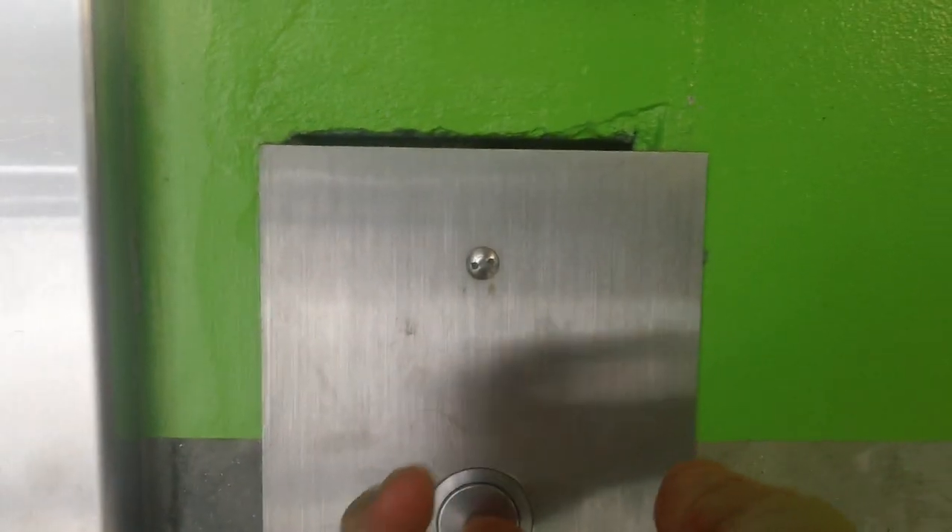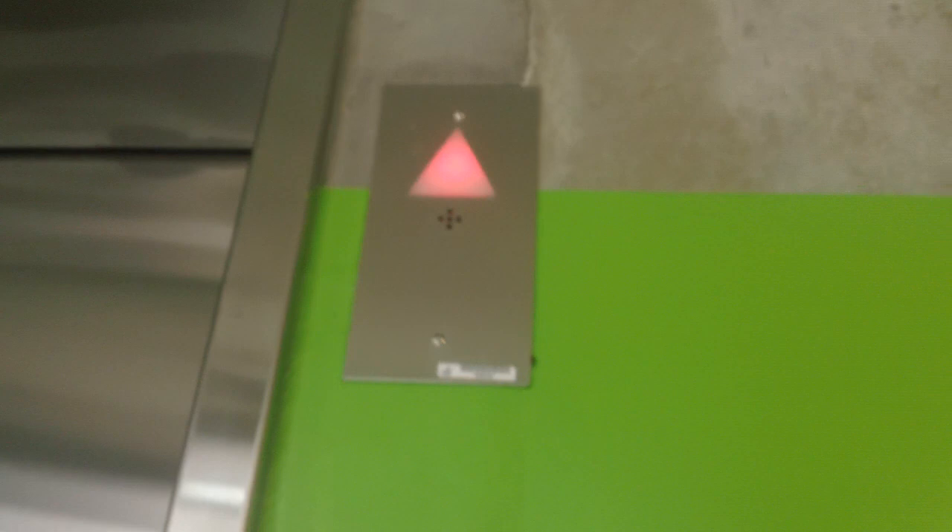This is Elevator C at Blue Cross Shield Parking Garage Complex Building. Blue Cross Shield Parking Garage C — one, two, one, two, one — taking them onto the camera.